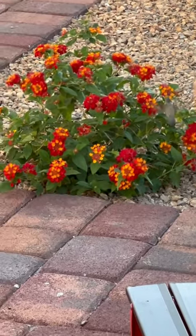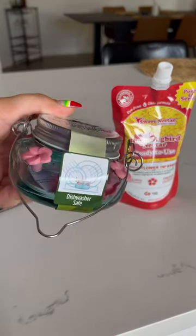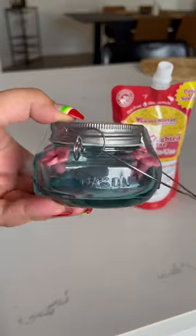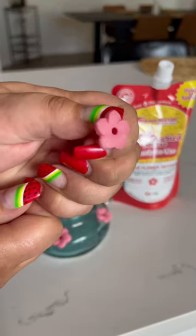Seeing this beautiful hummingbird inspired me to make a cute feeding station. So I went to Walmart and I got this adorable mason jar hummingbird feeder, and I also got some nectar. This mason jar feeder was very inexpensive.